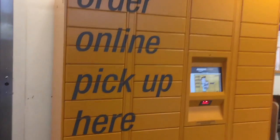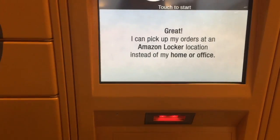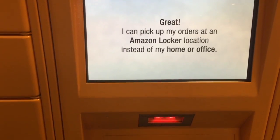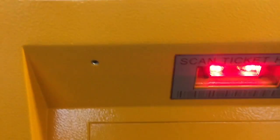Once you place your order through Amazon and select your Amazon Locker pickup location — by the way, there are others around the country — you'll receive a pickup code which you will need to enter on the locker, or scan the barcode if you have one printed, in order to get your parcel. You will normally have a text message to confirm your parcel delivery, pickup location, and the code.